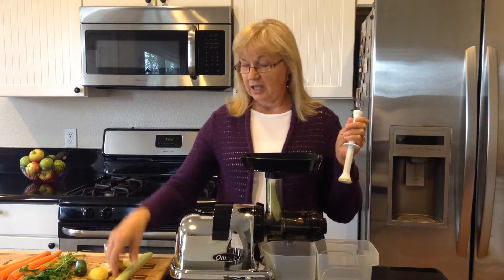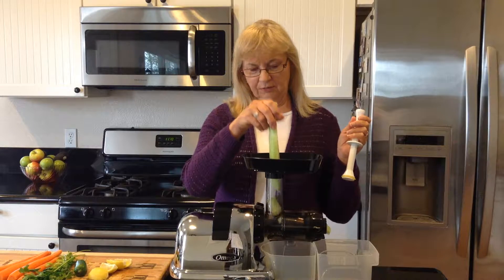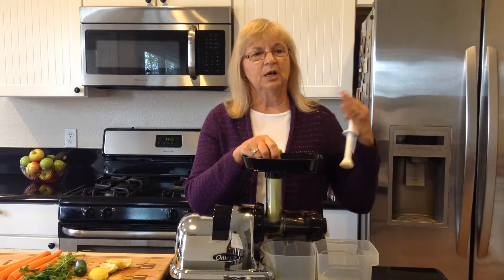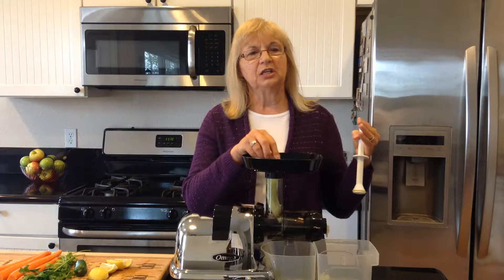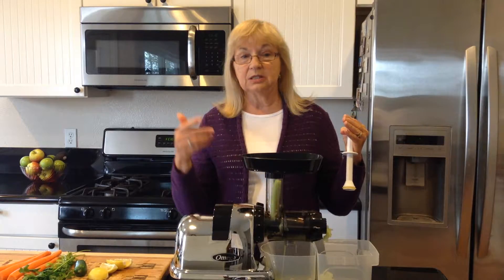We're using actually a half a cucumber. Cucumbers are great for your skin — the large amount of water in the cucumber helps to keep the skin cells nourished and hydrated. The silica and the sulfur in cucumbers also help to stimulate hair growth.